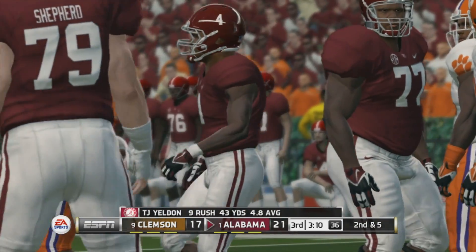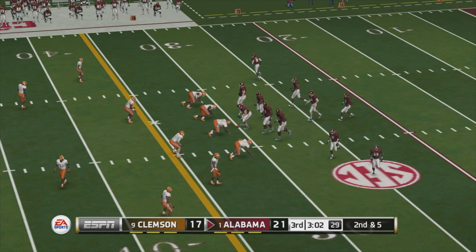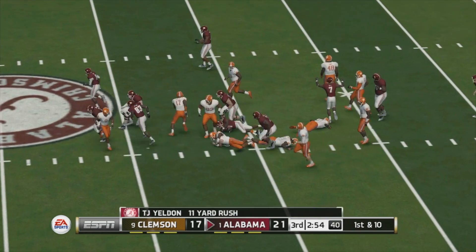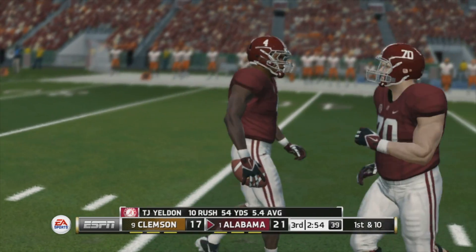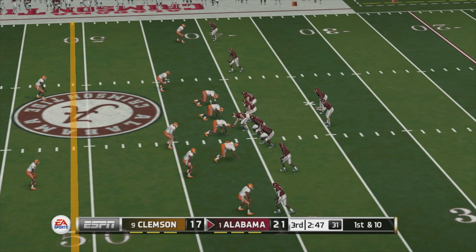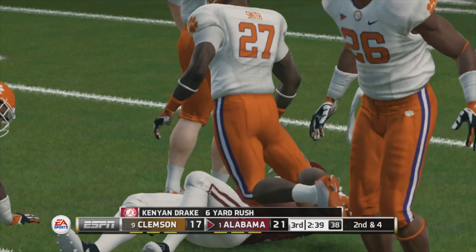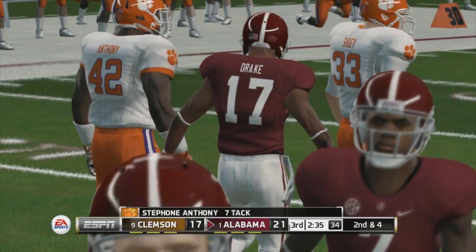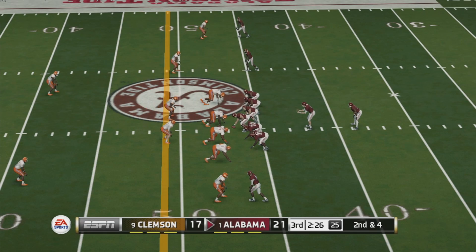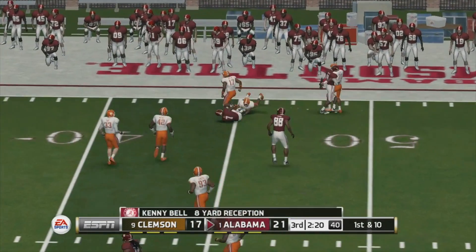Nice run there. Second and five, ball on the 30 — Alabama is up four. He's tackled around the 41-yard line. They give to the tailback up the middle for a nice gain. They're about four yards away on second down. Complete — he's got room, taken down at the 45-yard line.